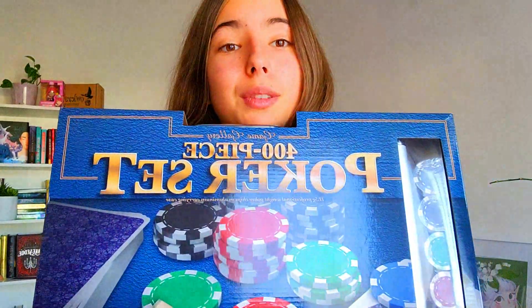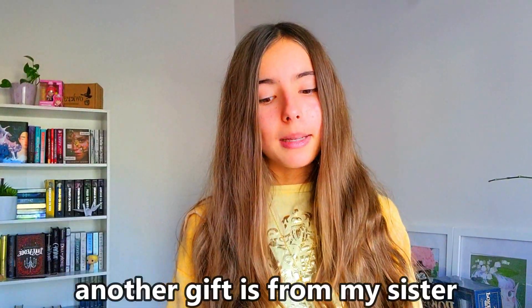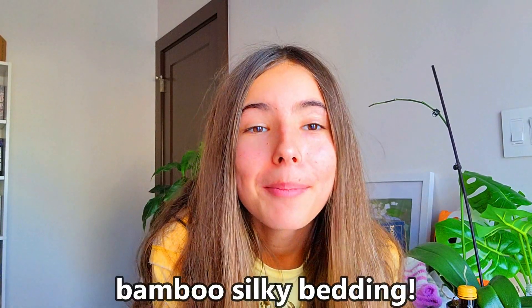We already tried playing poker and it's really confusing, so I don't know how we're going to figure it out. Also, from my grandparents on both sides of the family, they got me and my siblings money — $50 each from my mom's side and $50 each from my dad's side. Thank you so much to my grandparents, they're always so generous. My sister also gave me some stationery — a little pen that changes colors between blue and pink, and some stickers.